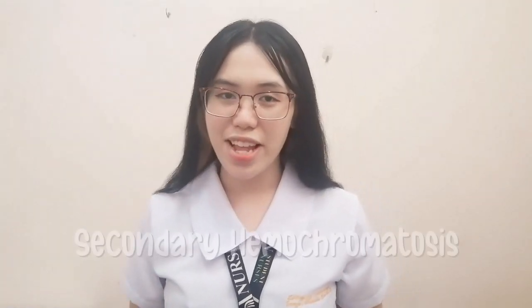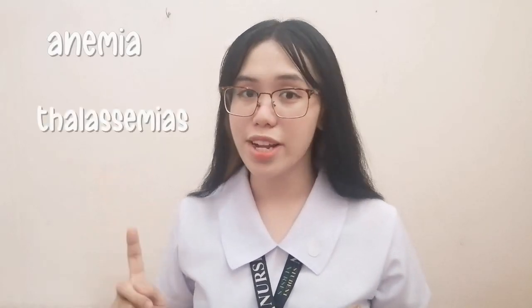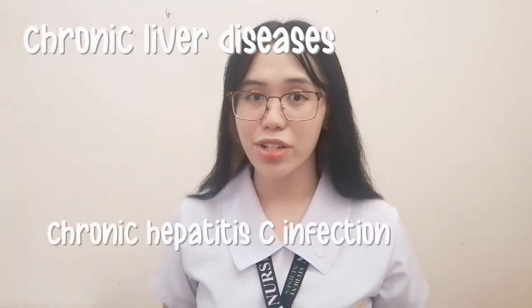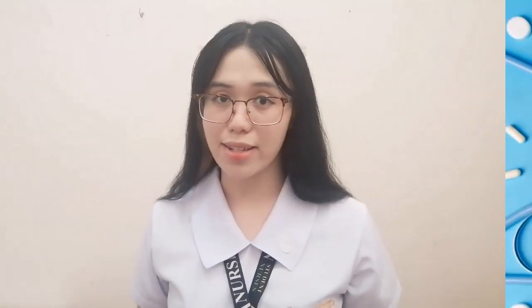Next is secondary hemochromatosis. This is usually a result from another disease or condition such as certain types of anemia like thalassemia or sideroblastic anemia. It can also be caused by chronic liver diseases such as chronic hepatitis C infection, alcoholic liver disease, or non-alcoholic steatohepatitis.